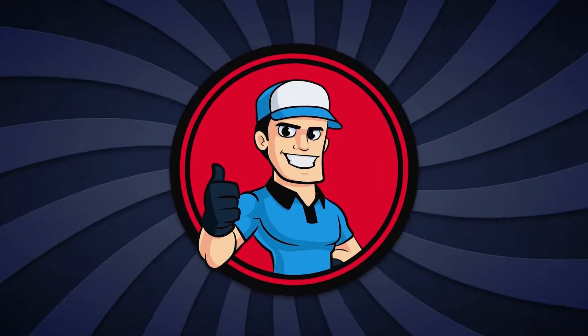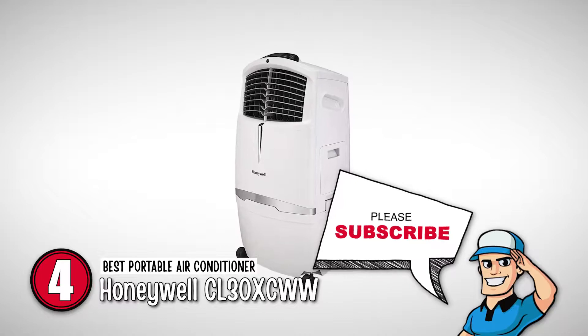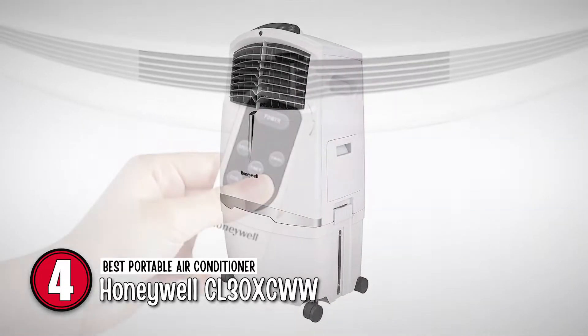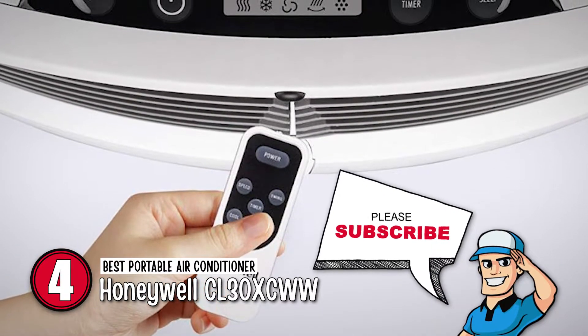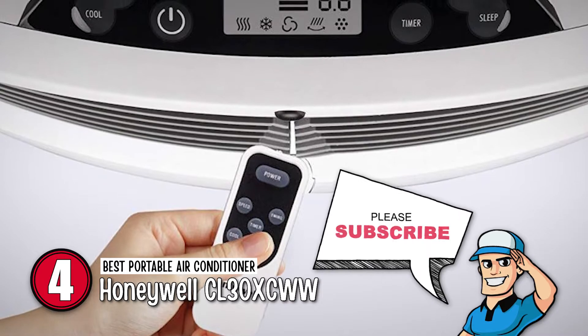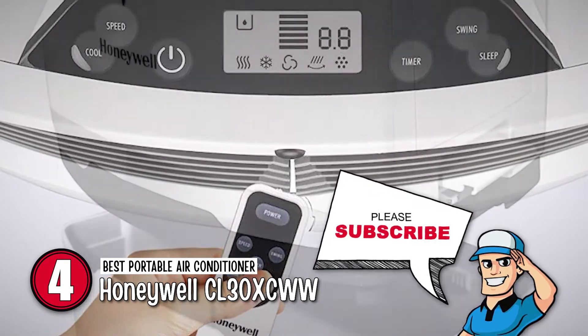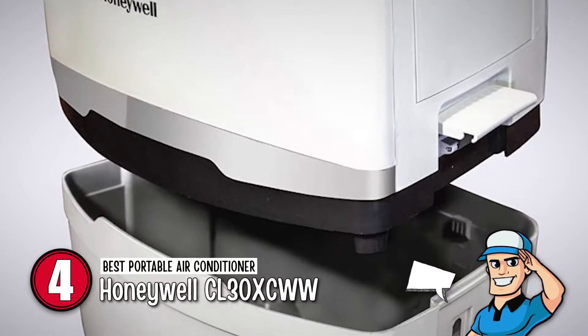Next, we have the best portable air conditioner, the Honeywell CL30XCWW. This is an extremely powerful air conditioning unit that is also quite portable and can be effectively moved around your garage or even taken elsewhere. The fan has four different speed settings, and even when on the lowest setting, it is still quite powerful.